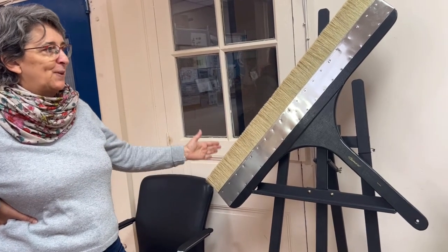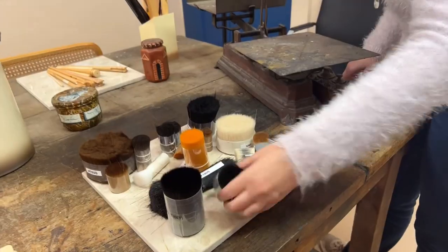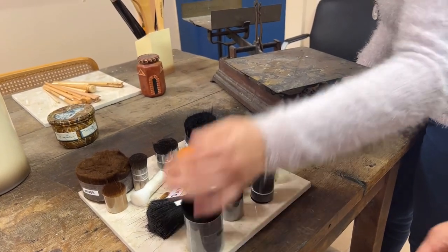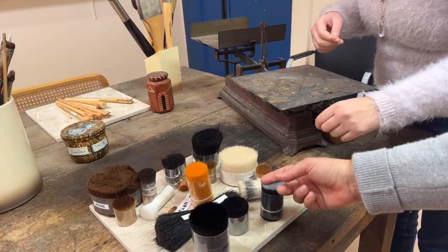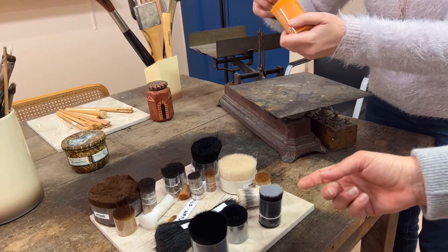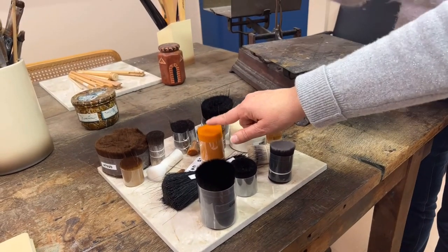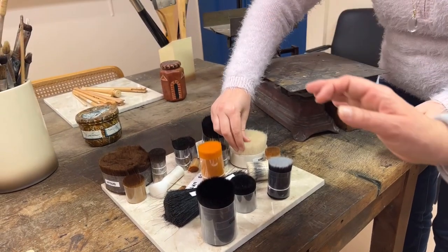They make specific shapes for calligraphy, even for children, with nice prints on them, and vegan options too. They also do custom orders with very large brushes. They explained to me the different hairs you can use — natural or synthetic. They do all they can to replace natural hair with synthetic, but sometimes it's difficult to get the exact same properties.